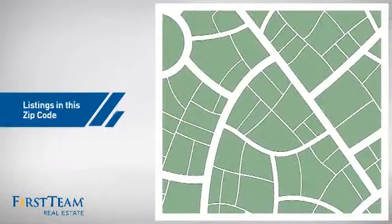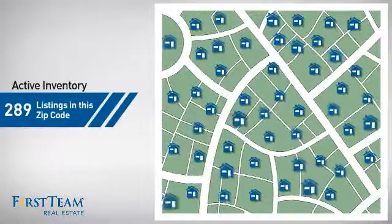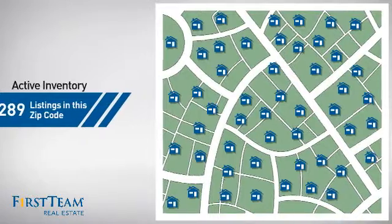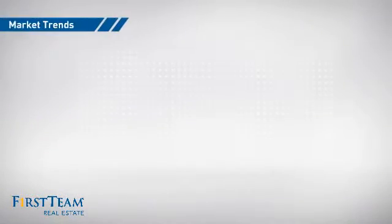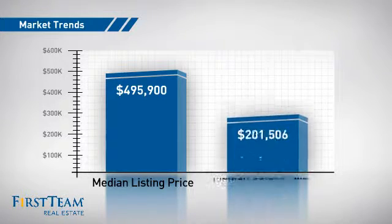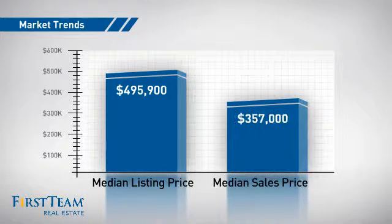Wondering how it stacks up against the competition? There are now just under 290 homes on the market within this zip code, with a median list price of just under $500,000 and a median sale price of just over $350,000.